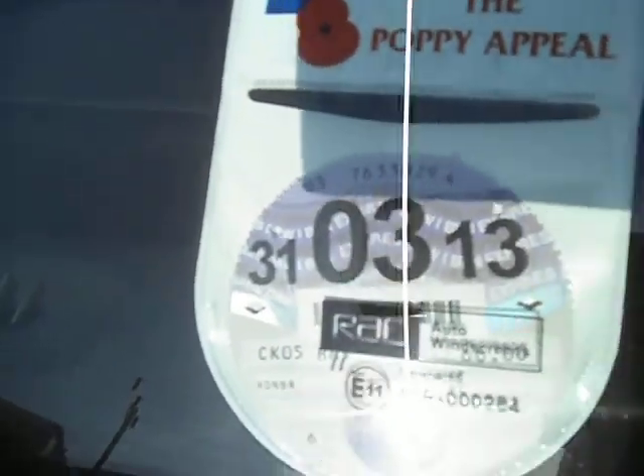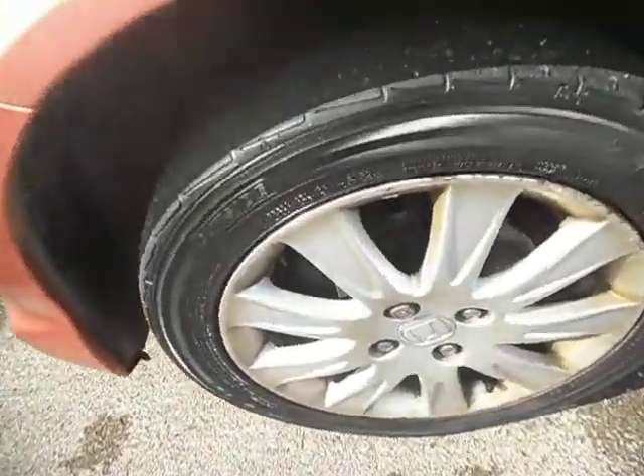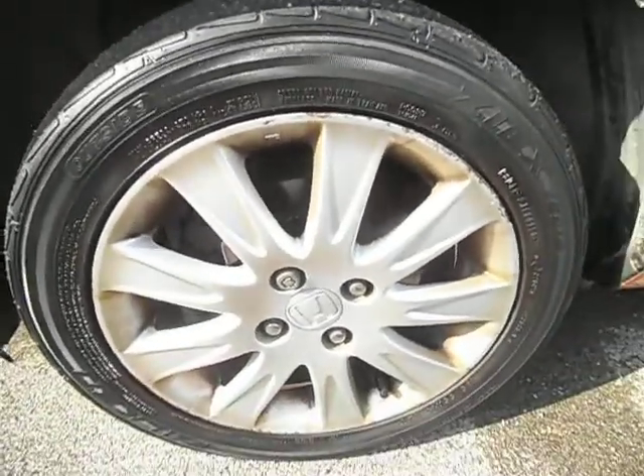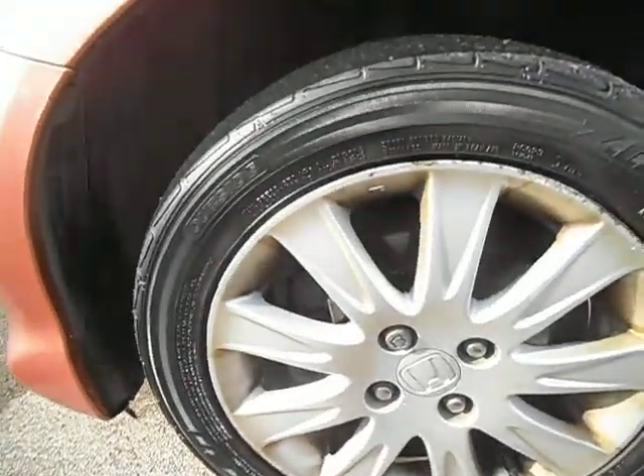Tax does run out at the end of the month. This tire is illegal, so bear that in mind. It's got a couple of scuffs on the alloys and just needs a very good clean. There is a scratch there that's been touched in quite well — looks like they used a colour touch-in pen — because you can't realistically see it.